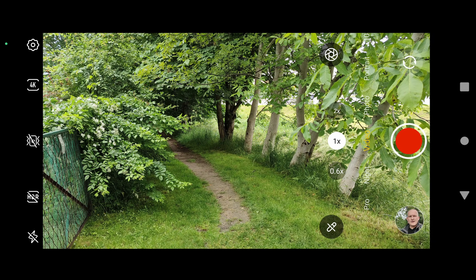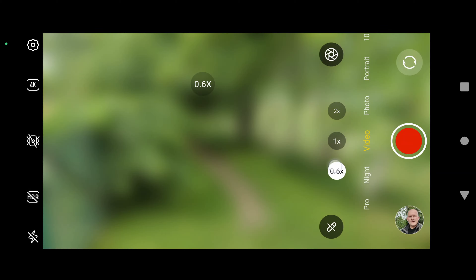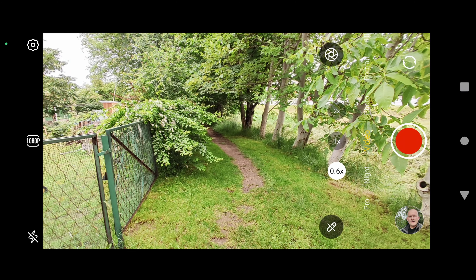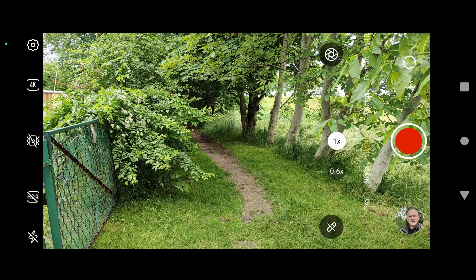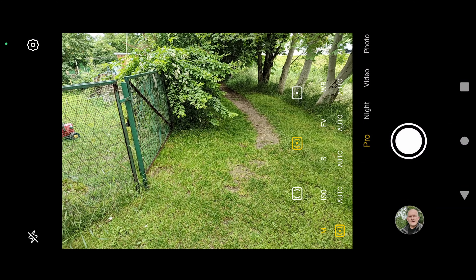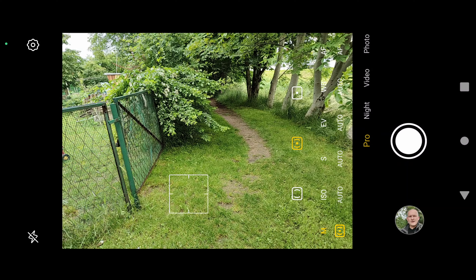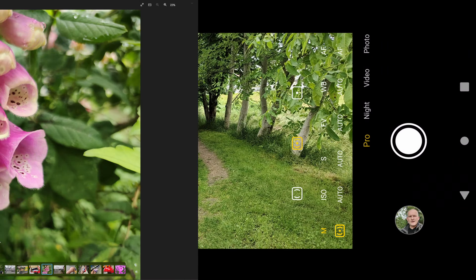4K HDR is not available. 4K 30fps is only in the main lens and telephoto; wide angle is Full HD. We also have night mode and a pro mode where you can literally change whatever you like — a lot of features including autofocus controls.